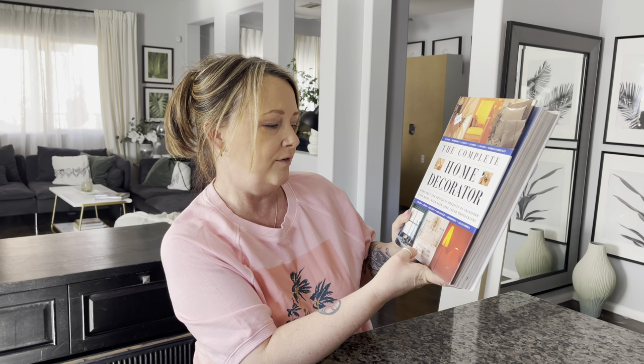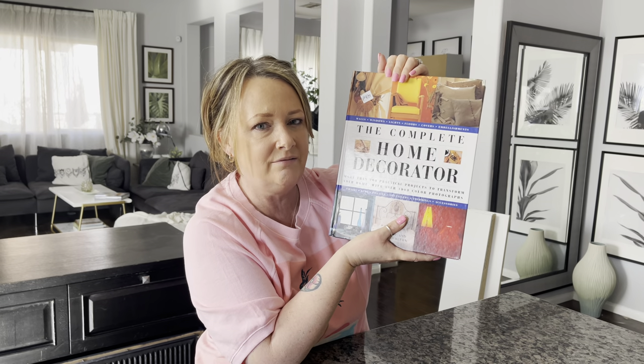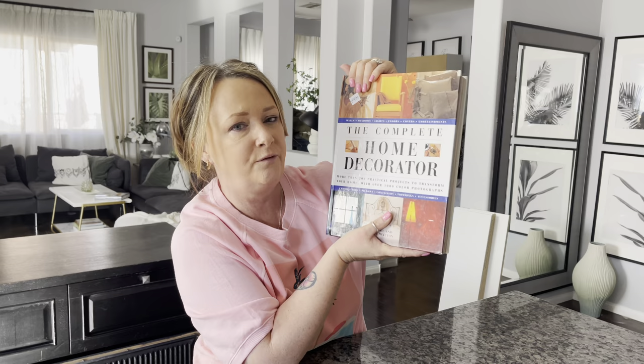This one is 'A Complete Home Decorator: More than 200 practical projects to transform your home with over a thousand colourful photographs.' That's what I like — pictures. I'm a lazy reader unless it's a really good read, like Danielle Steel. I used to read her books all the time back in England. But when it comes to books like this, I'm more of a picture person. This was $4.